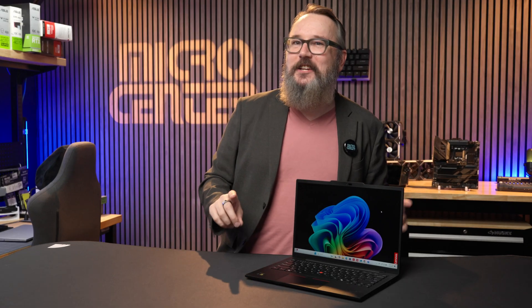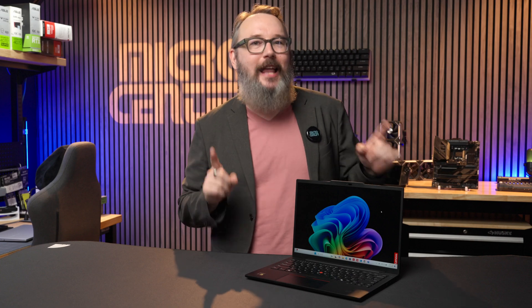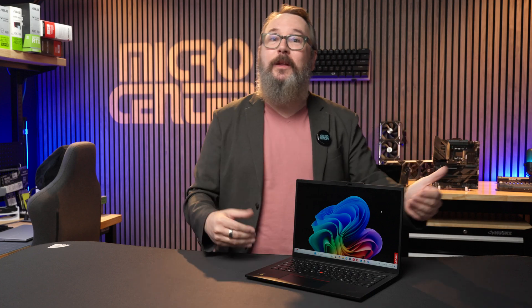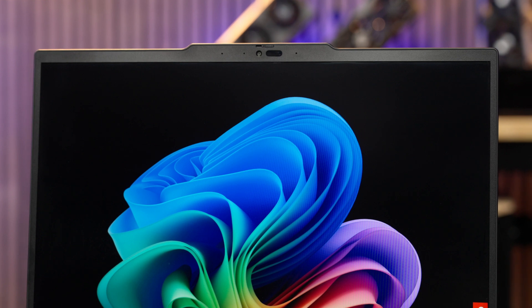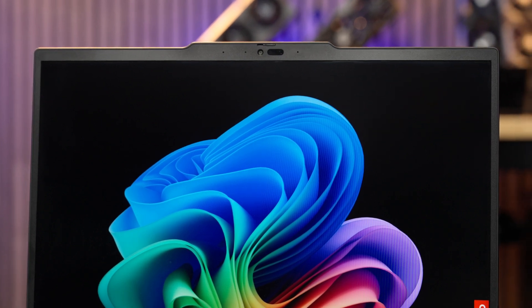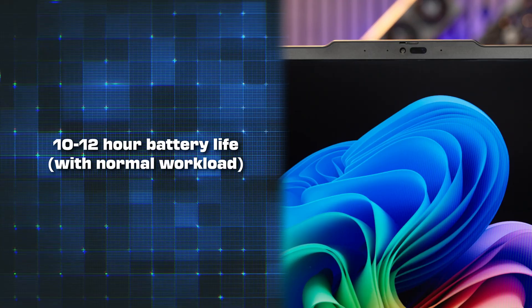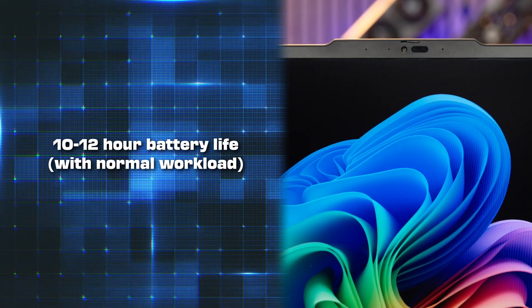One of the standout features of Snapdragon X Windows laptops is their exceptional battery life. The T14s strikes a power balance with a smaller 58 watt-hour battery, paired with an energy-efficient low-power 14-inch display panel which runs at a very battery-friendly resolution of 1920 by 1200. I found that the system usually ran for about 10 to 12 hours under a normal workload.